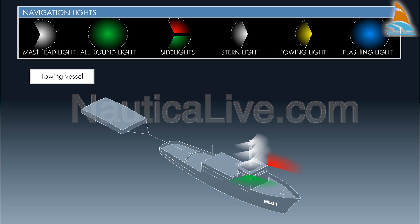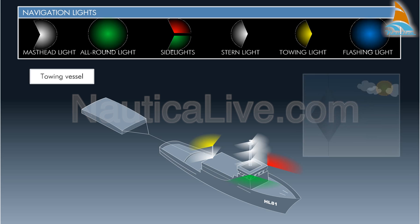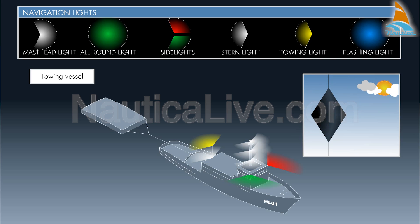Separate side lights. A stern light. A towing yellow light in a vertical line above the stern light. A diamond shape where it can best be seen.